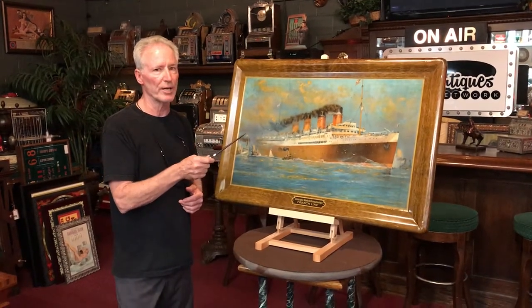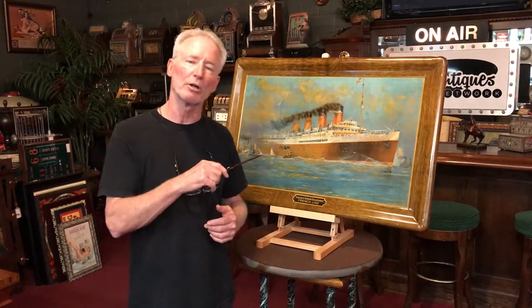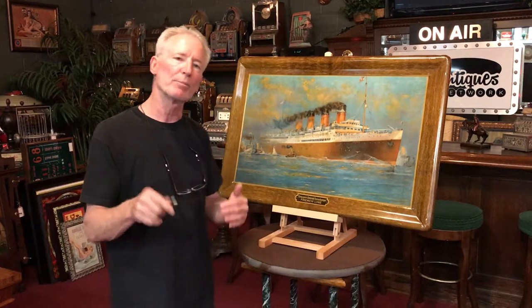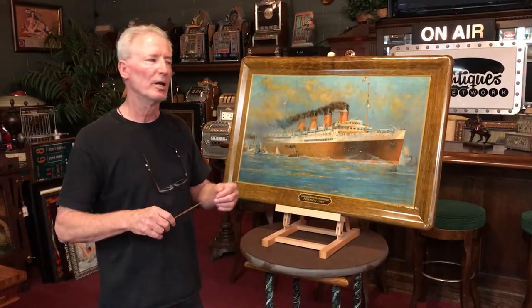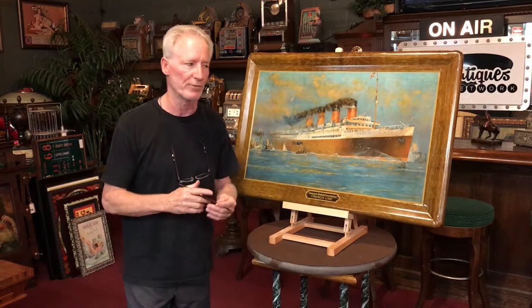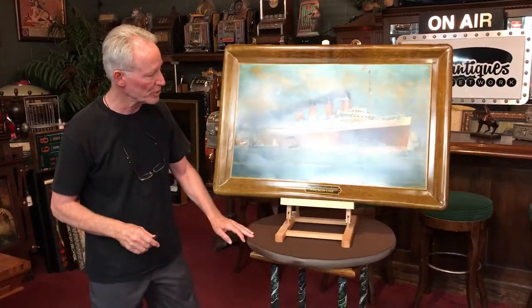This is a self-frame tin advertising, which is lithographed. We looked up this ocean liner and it started in the 1800s, so I'm going to peg this piece late 1800s, early 1900s. These would have typically been placed in a travel agency and put on the wall, also in home offices. Once again, this is tin advertising and it's in a really super nice shape.